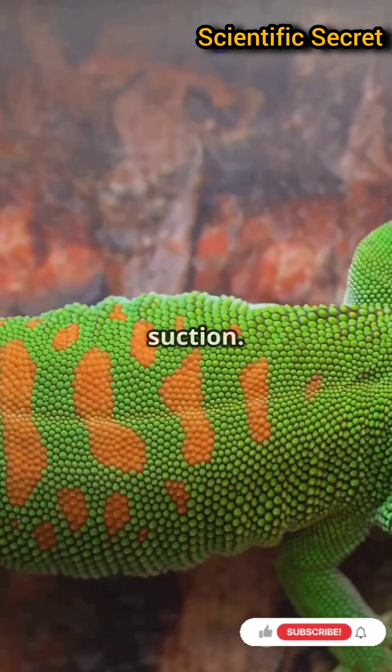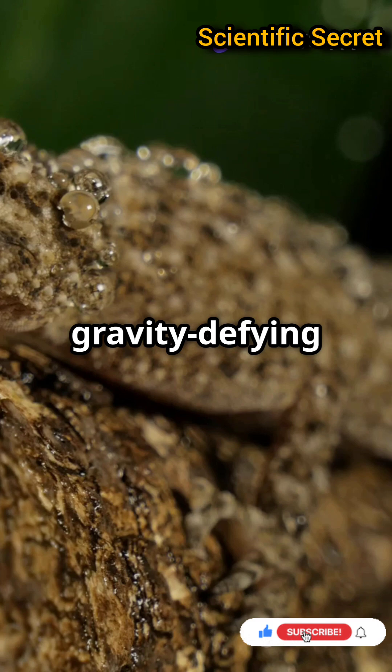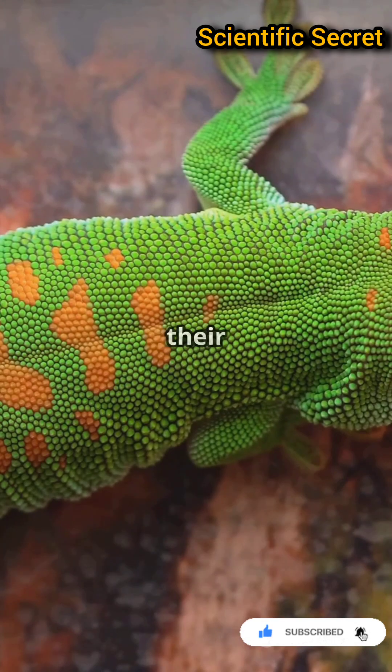Imagine climbing walls without any glue or suction. Geckos do it every day. These little lizards are gravity-defying marvels thanks to their incredible feet. But what's the secret behind their sticky success?